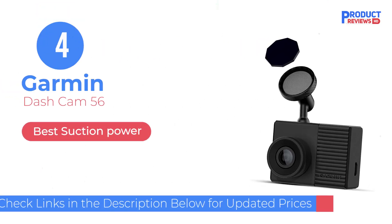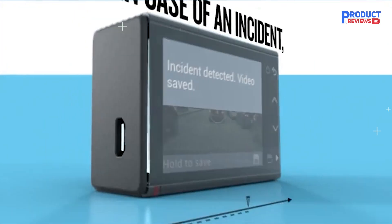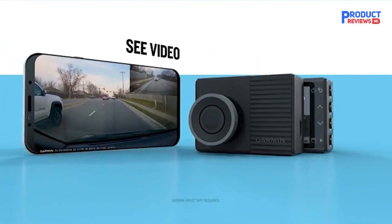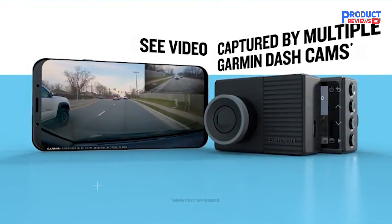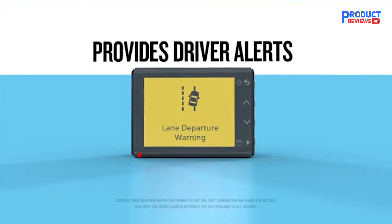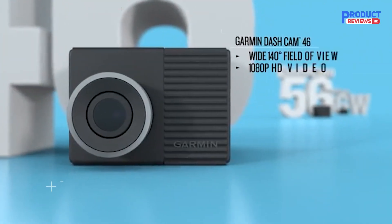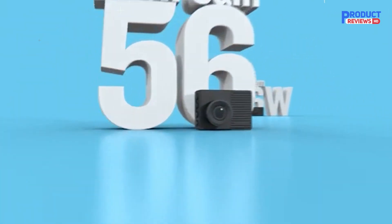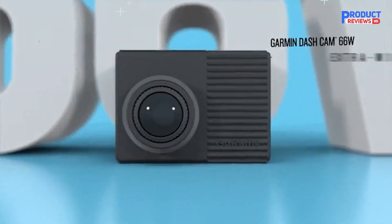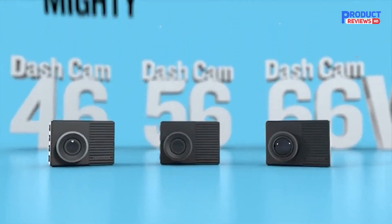Our recommendation number 4: Garmin Dash Cam 56. The Garmin Dash Cam 56 offers a 140-degree field of view and 1440p HDR footage, performing especially well in low-light situations. It automatically records and saves incidents, and requires an 8GB or larger Class 10 or faster SD card. The dash cam automatically syncs, allowing you to control and play back footage from your smartphone through the Garmin Drive app, with support for up to four cameras. Voice controls let you save a video or picture, start or stop travel lapse video capture, and start or stop audio recording. Driver alerts include forward collision, lane departure, red light cameras, and speed camera location alerts.